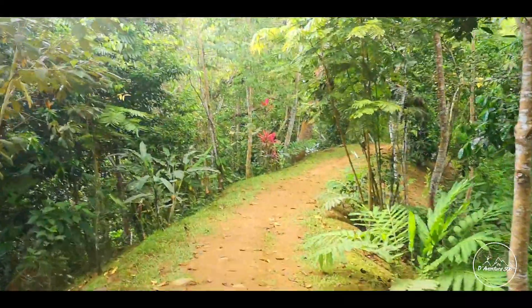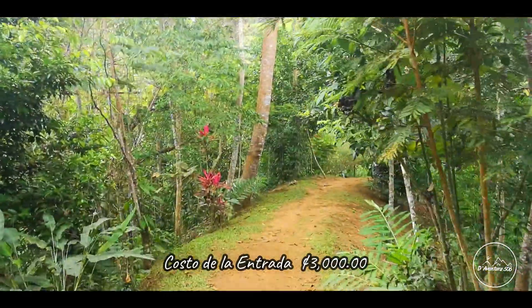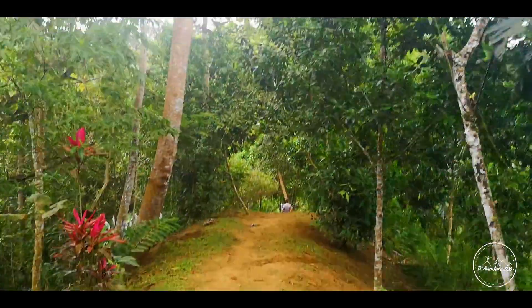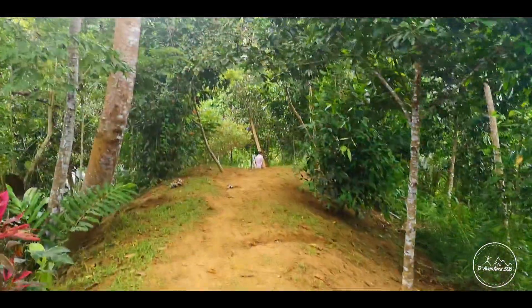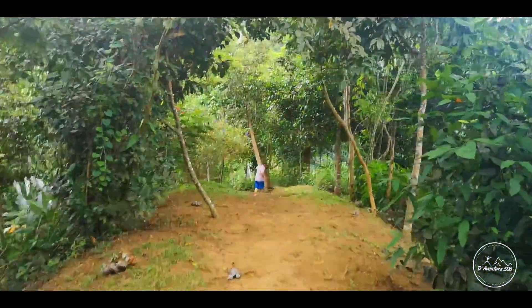Bueno, aquí vamos. Tal vez no se aprecie, no se escuche, pero ya se oye la catarata. En realidad el sendero es de alrededor de unos 700 metros según nos indican desde la oficina, y bueno, aquí vamos descendiendo.